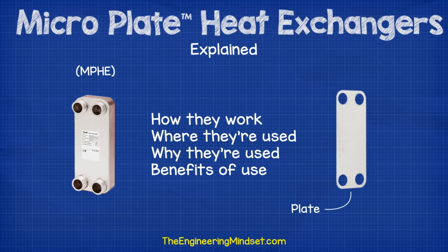Hey there guys, Paul here from theengineeringmindset.com. In this video, we're going to be learning all about microplate heat exchangers, or MPHGs for short. These are the most advanced heat exchangers to date, and they enable heat to be transferred more efficiently than any previous model of heat exchanger. So we're going to be looking at how they work, where they are used, why they are used, and the benefits of using these.